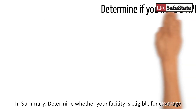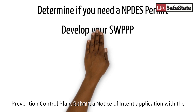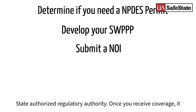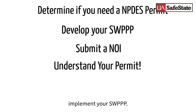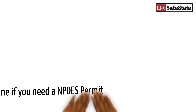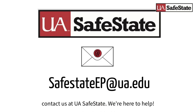In summary, you should determine whether your facility is eligible for coverage under an NPDES permit for stormwater, develop a stormwater pollution prevention control plan, and submit a Notice of Intent application with the state-authorized regulatory authority. Once you receive coverage, it is crucial that you thoroughly read and understand your permit and implement your SWPPP. For help getting started or for questions about stormwater permits, contact us at UA SafeState. We're here to help.